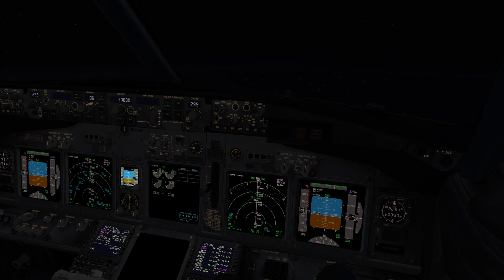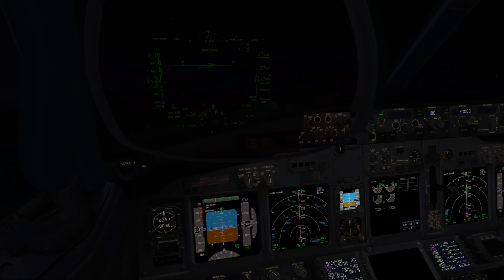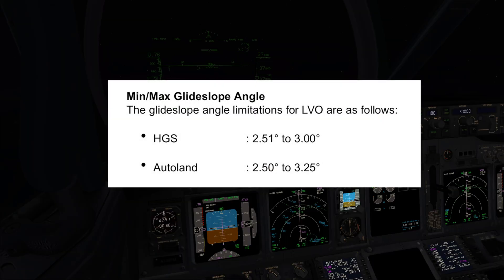By the way, what are the limits for the winds? Is HGS more restrictive than the Autoland? Negative, Captain. According to company policy, the limits are the same for both the HGS and the Autoland: headwind 25 knots, crosswind 15 knots, and tailwind 10 knots. The difference is that the glide slope angle is a little less restrictive for the Autoland — from 2.50 degrees to 3.25 degrees, correct?